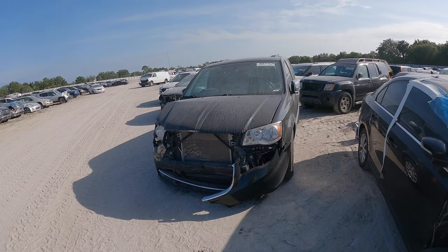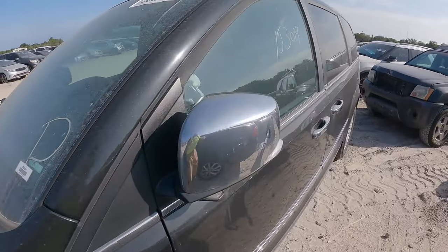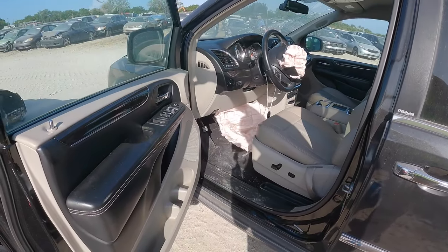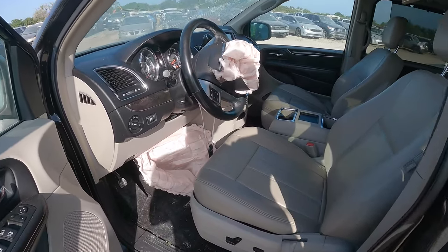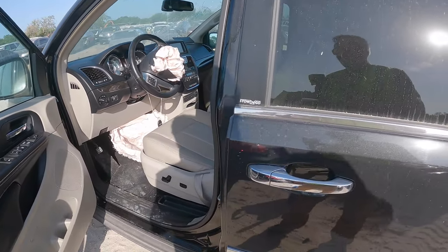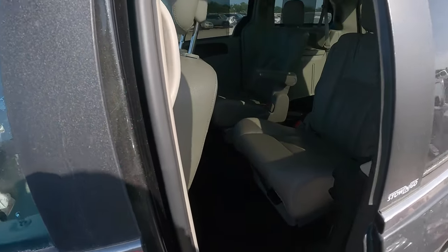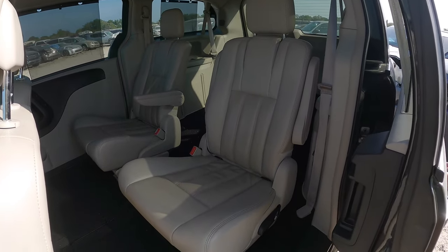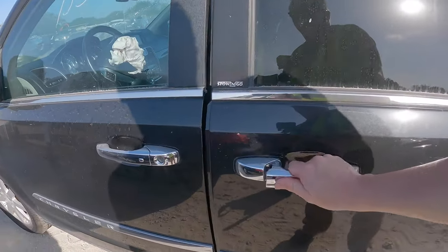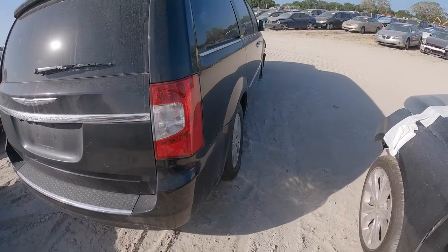Next on our list here is a 2012 Chrysler Town and Country with some front end damage. It has 153,000 miles on it. The driver's airbag and passenger airbag are blown, so that's going to be a little costly right there. The windshield is damaged too. Back seats look good and we've got the third row seating. Overall, not a bad car — we're rocking the minivan down here for our vacation.